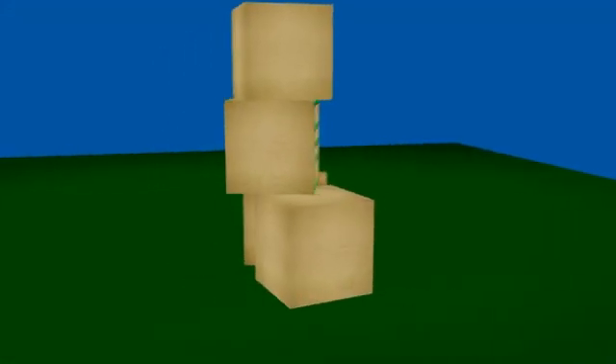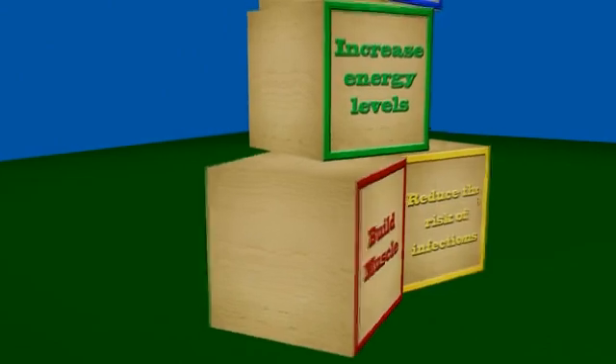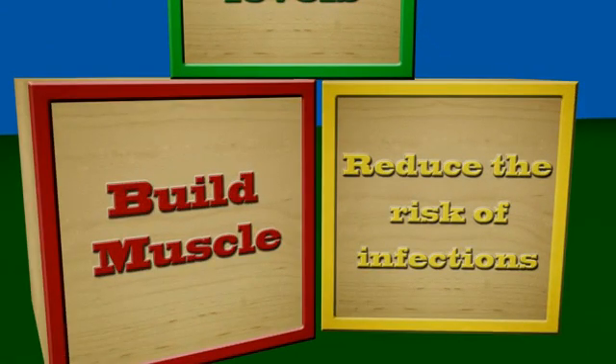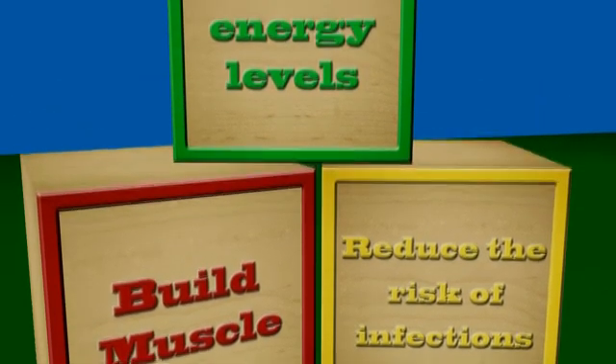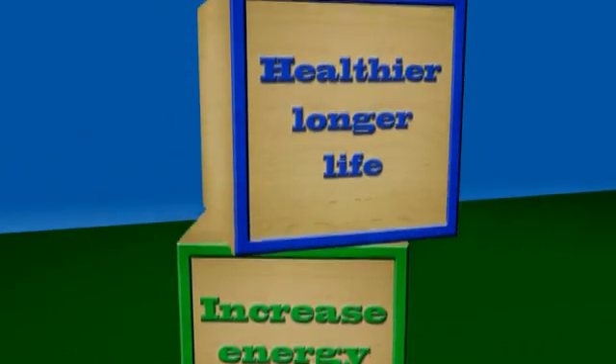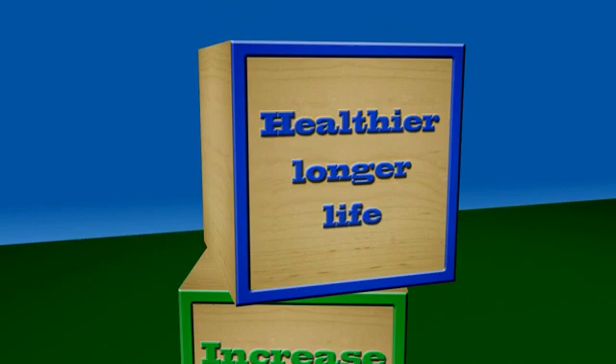Think of protein as the building blocks for a healthy body. Protein has four functions in our bodies. First, it builds muscle. Second, it fights off infection and that keeps you out of the hospital. Third, it gives us energy. And fourth, and perhaps the most important, it keeps us living healthy longer.